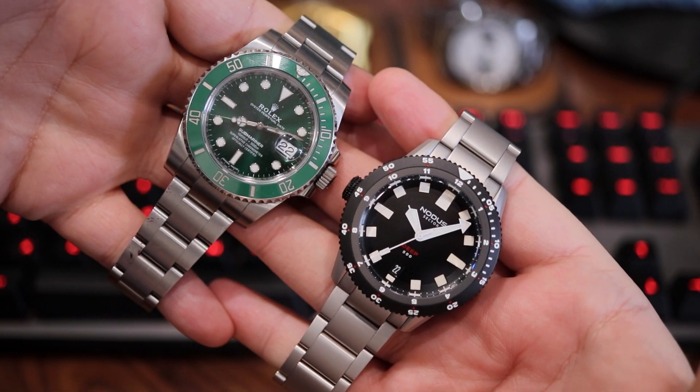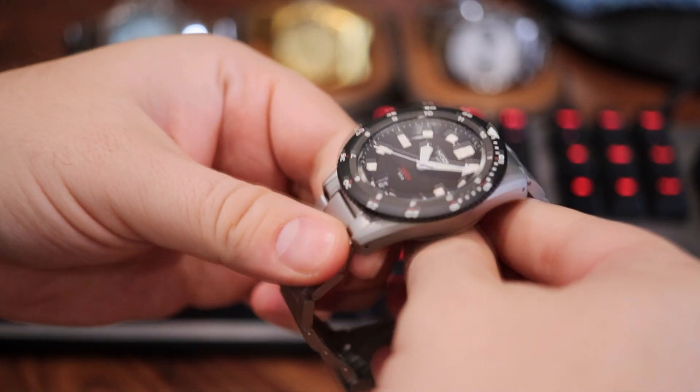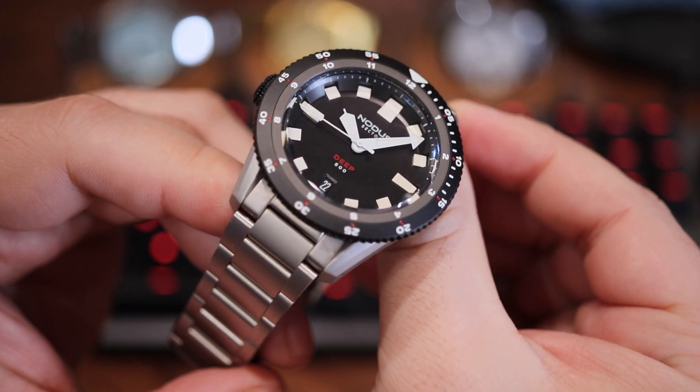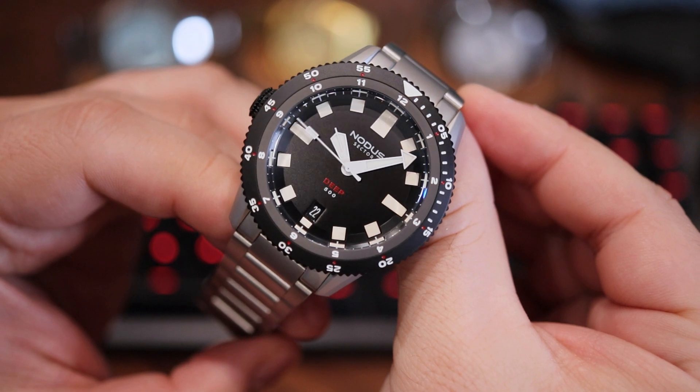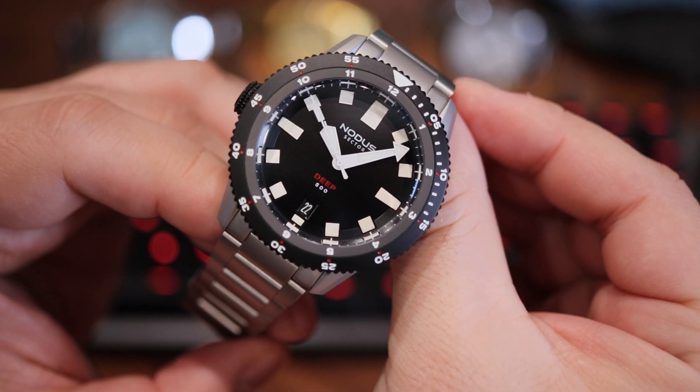I know it's an oxymoronic statement, but it feels like a large little watch, or perhaps a little large watch. Nonetheless, it is a unique fit that should work well on a wide range of collectors' wrists.